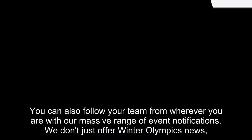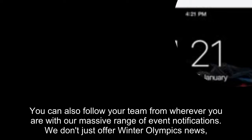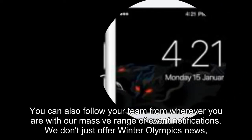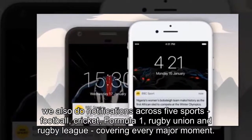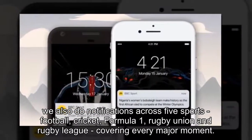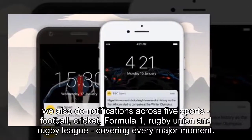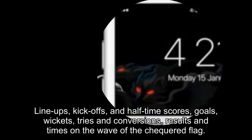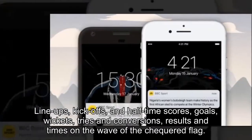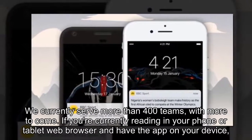You can also follow your team from wherever you are with our massive range of event notifications. We don't just offer Winter Olympics news — we also do notifications across five sports: football, cricket, Formula One, rugby union and rugby league, covering every major moment. We currently serve more than 400 teams, with more to come.